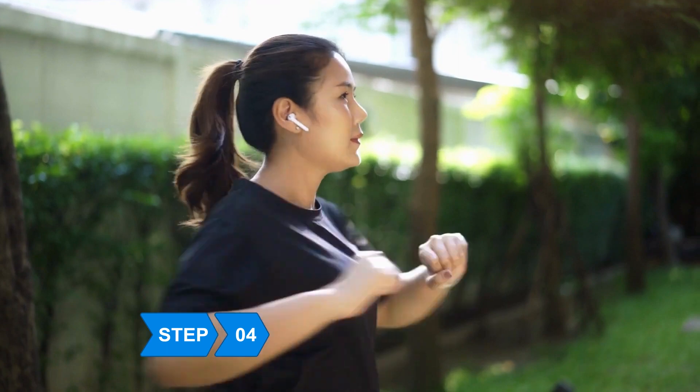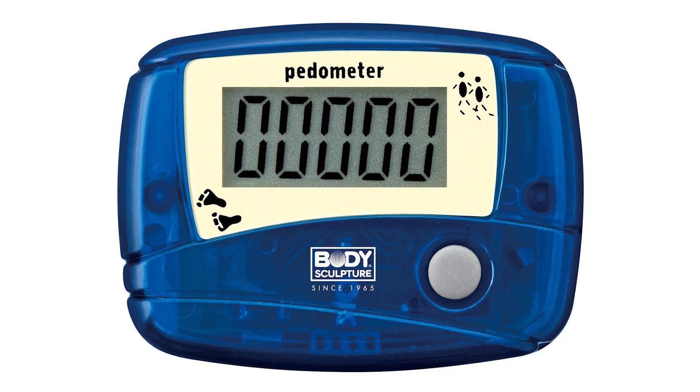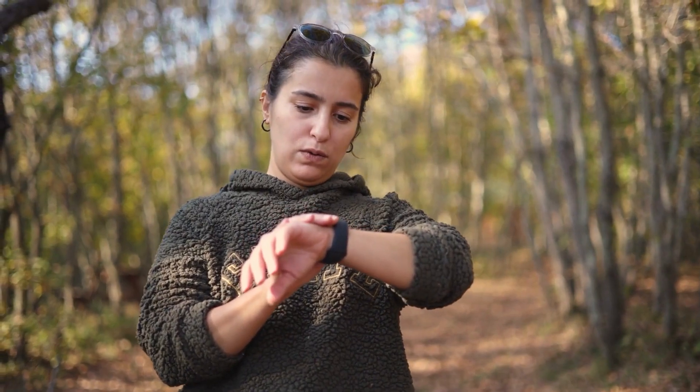Step 4: Lose weight if you need to. Obesity has been linked to hypertension. Track your steps with a pedometer. People who use them walk up to 2,000 steps more, which can help them reduce their weight and their blood pressure.